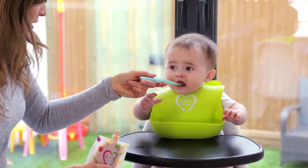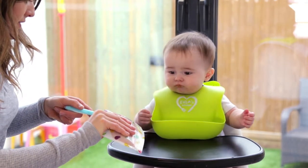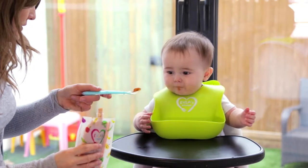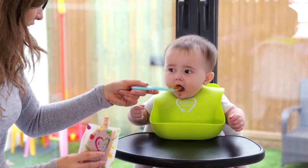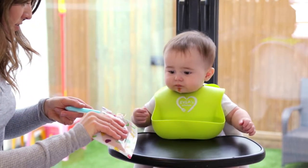Like most moms, I found the teething process and the introduction of solid foods with both of my daughters to be a really difficult and challenging experience. I was constantly anxious at the thought of them choking on solid food, and I couldn't bear to see them in pain while teething.